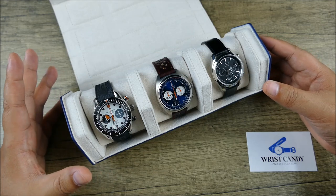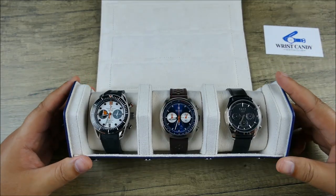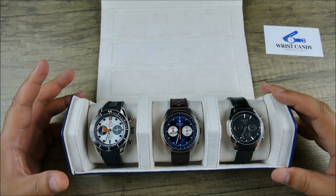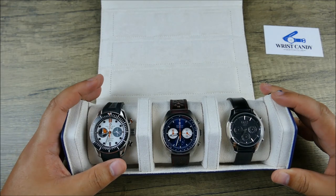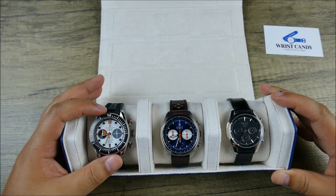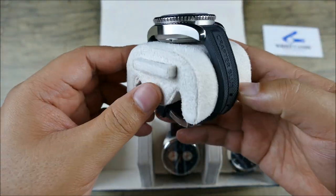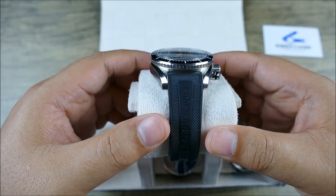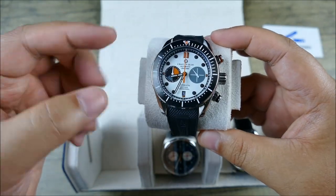Let's look at all three of these. One thing I really enjoy is that they're three different genres of watch: you're getting a diver, a motorsports watch, and then just a really everyday dressy style. They're all very unique. Crafter Blue, of course, we know for their amazing rubber straps for beloved Seikos — and Tudors as well. They make some really great straps, and this watch is no different. Really, really beautiful, if a little thick for something that only has 200 meters of water resistance.